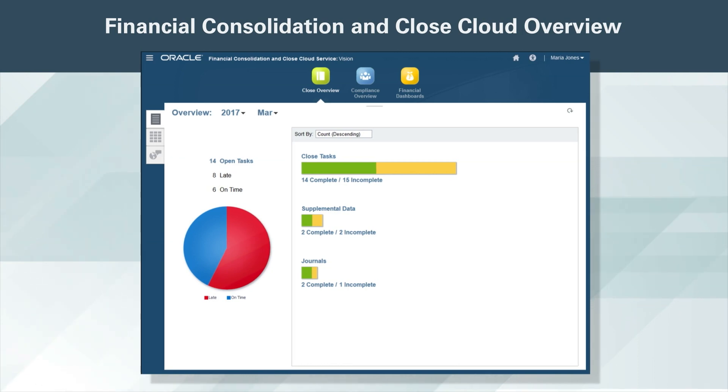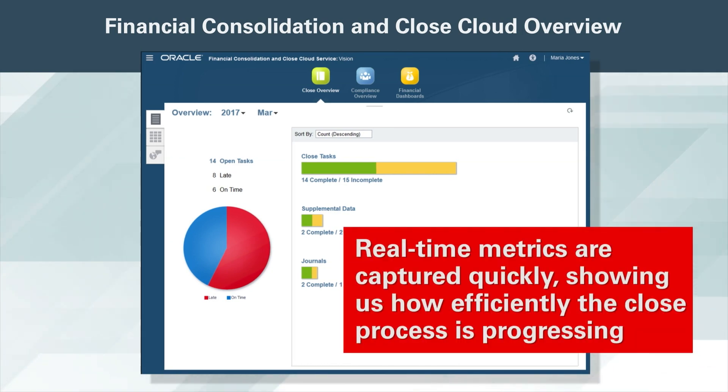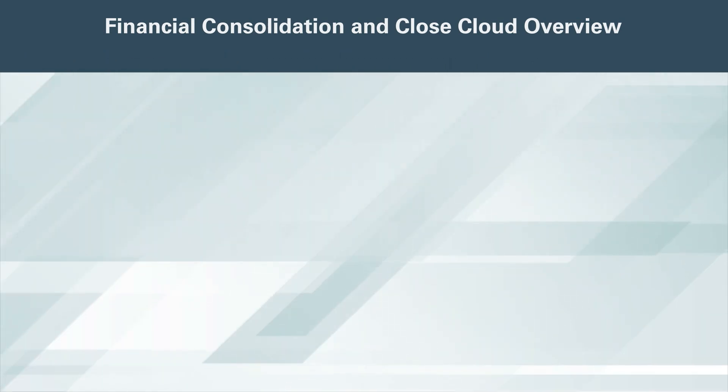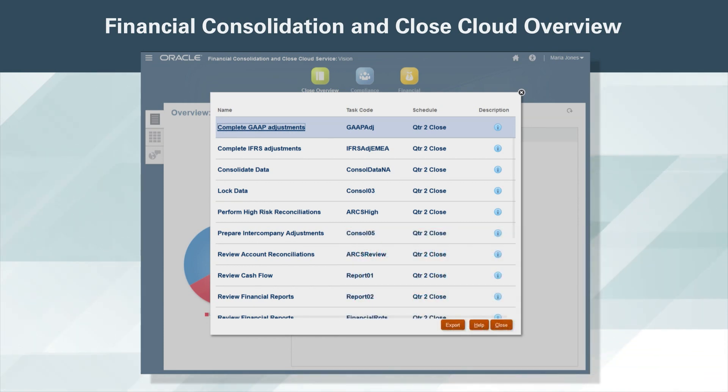The first group of dashboards covers our close process. Real-time metrics are captured quickly, showing us how efficiently the close process is progressing. I can investigate further by clicking on any of the metrics on my dashboard. I can click on the link for incomplete tasks and view the 15 tasks that have not been completed. If needed, I can further drill down and open each task detail and view who it is assigned to and when it's due.